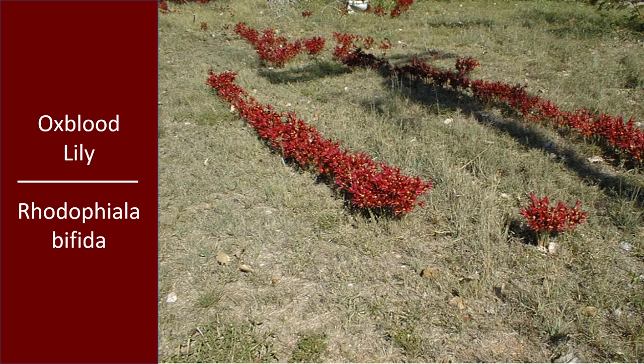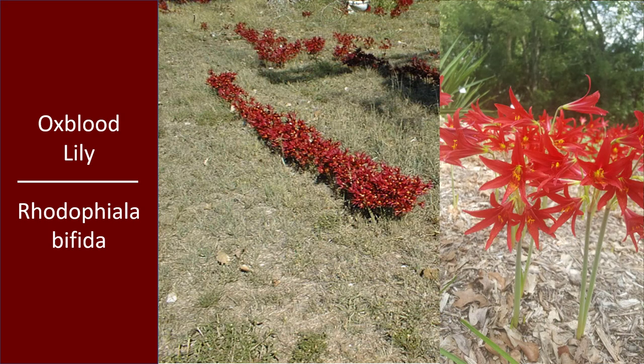Oxblood Lilies are great survivors. I think the little blooms look sort of like strappy amaryllis flowers and are really attractive. Although they don't last a long time, they're well worth having because they'll pop up and surprise you and then disappear again.